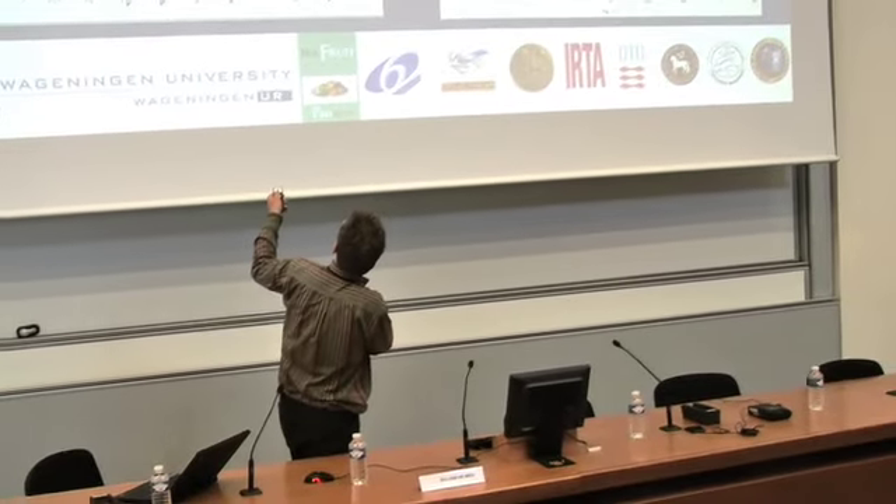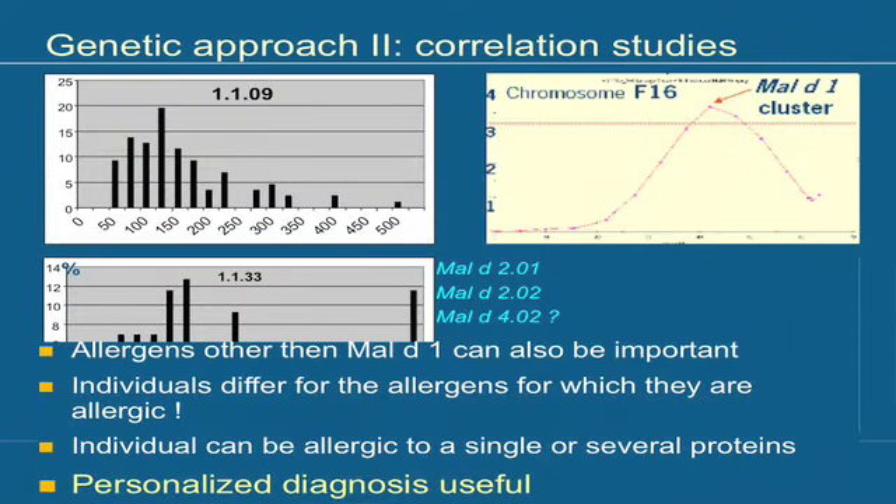Here I give two examples. For individual 1109, you can see the strength of the SPT response — the skin prick test response — as a percentage relative to pure histamine, along with the number of individuals in each class, showing quite a wide distribution. When you do a correlation study across all 90 apples, a significant peak appears at Fiesta chromosome 16. It is very likely above the threshold, and it is exactly the position of the Mal d 1 gene cluster. So probably for this person, Mal d 1 is an important allergen.